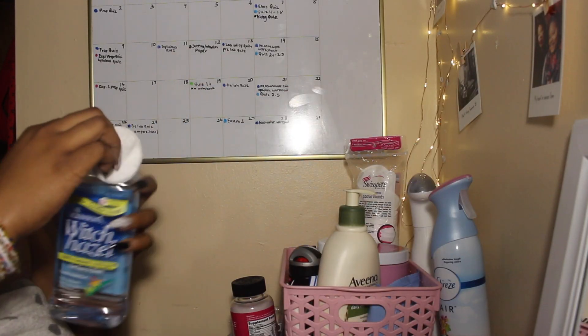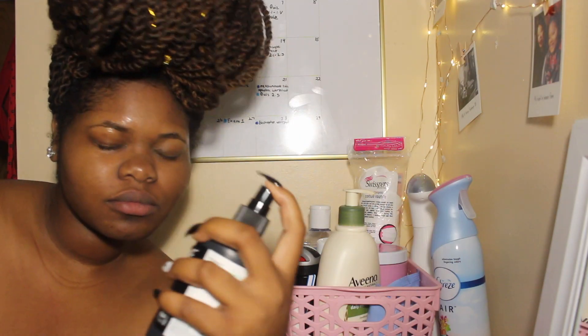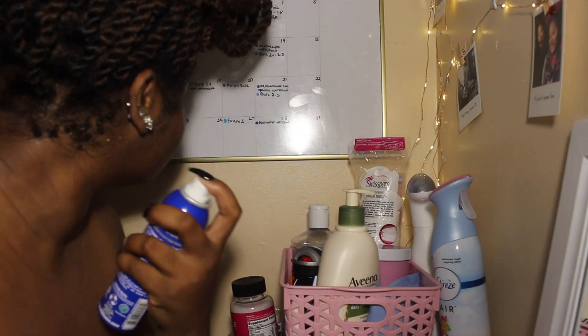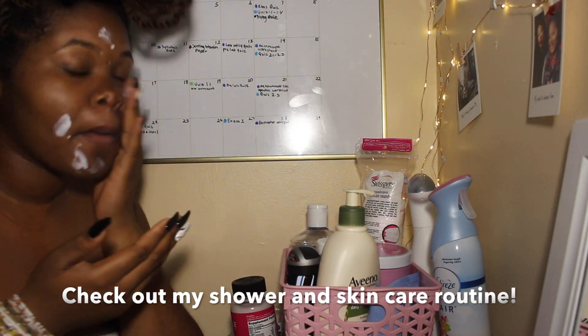Now that I'm done in the bathroom, I'm heading back to my room to do my skincare. I tone, moisturize, apply sunscreen and serum, clean my piercings — I just got two new ones — put on deodorant, take my daily vitamins, and put on some eye cream, because college gives me the best designer bags under my eyes. Go watch my skincare routine video if you want a more in-depth tutorial.